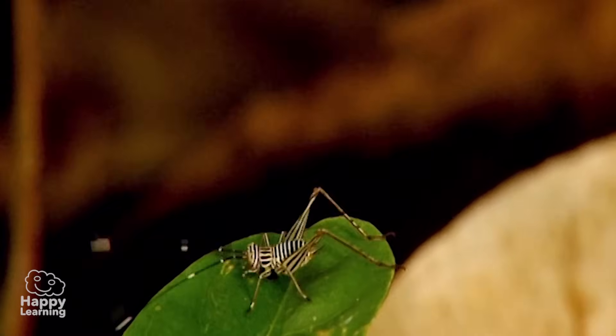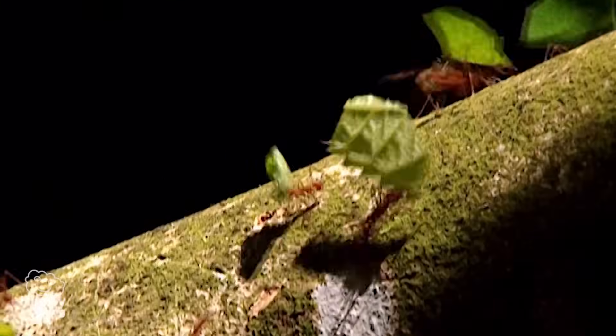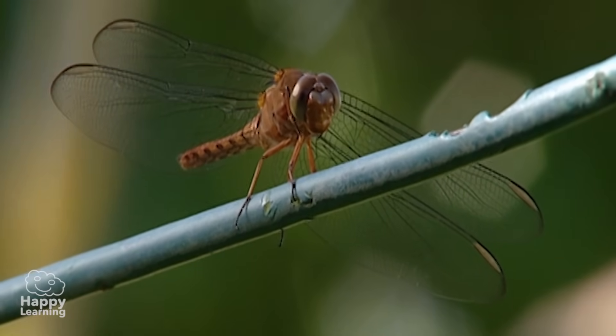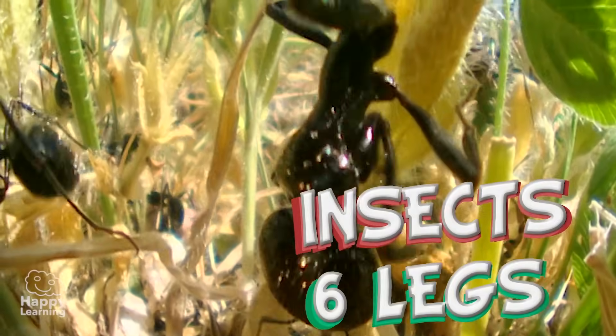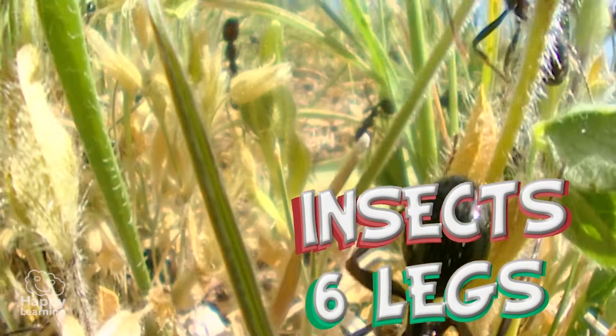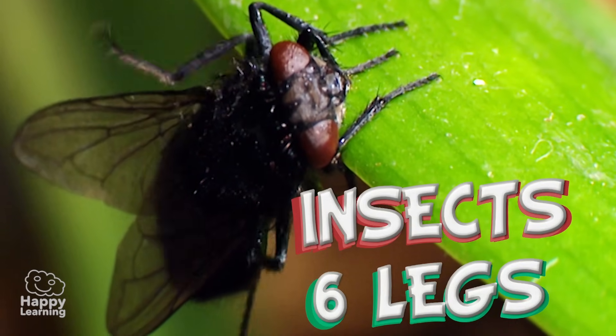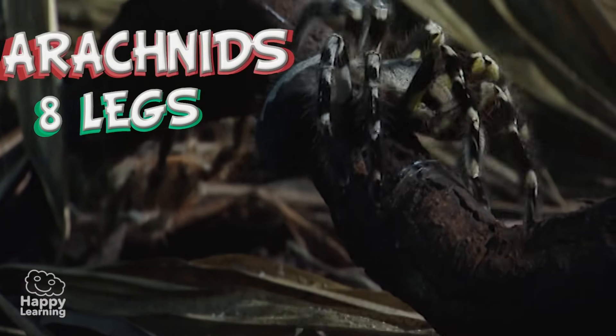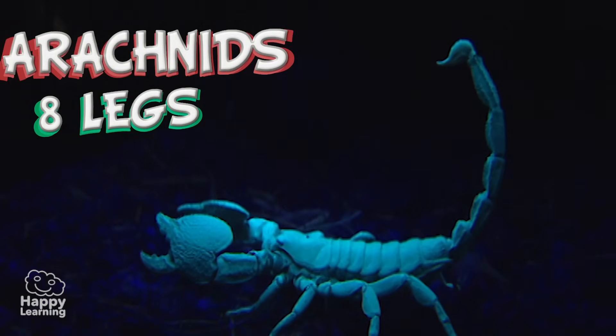As there are so many different types of arthropods, they are classified into four large groups depending on the amount of legs they have. Insects have six legs, such as an ant, flies, or those really annoying gnats. The arachnids have eight legs, such as spiders or scorpions.